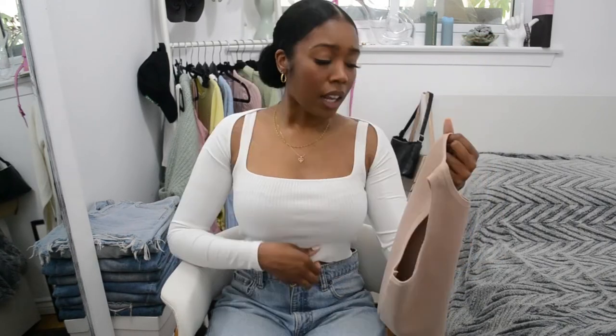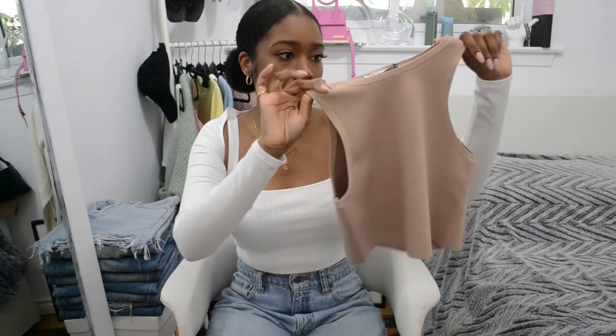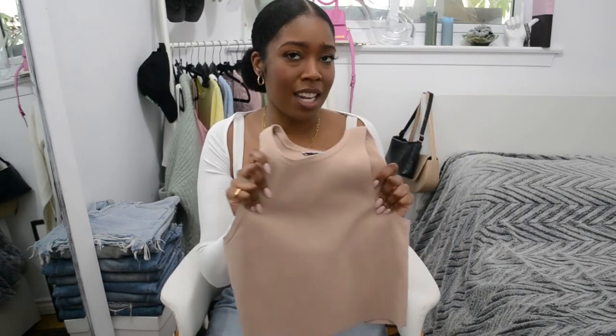In order for me to find basics from Zara that last a while, I usually have to spend a bit more. I notice if I spend under like $15 the quality is just not there, but this piece was $25 and I could just tell the knit is really nice and it's gonna wash well.